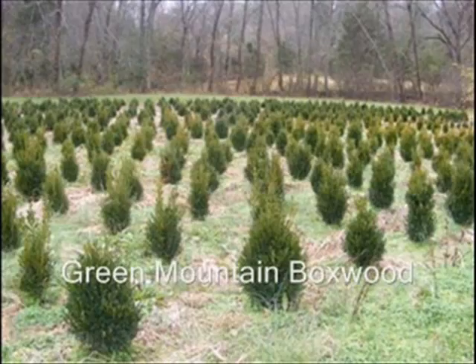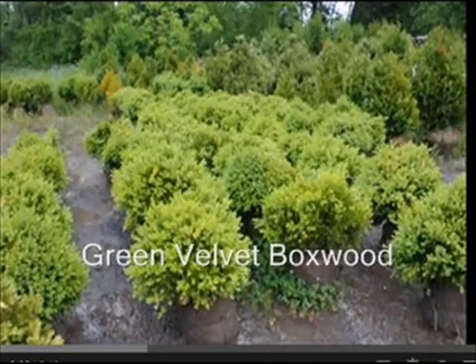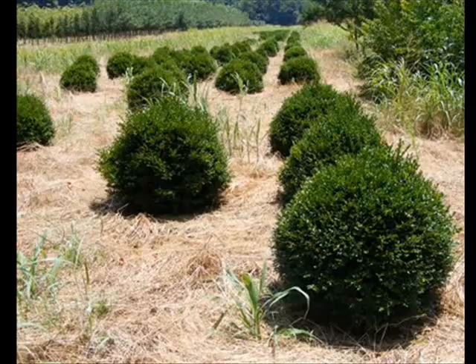We also have variegated boxwoods and do sell some of the traditional dwarf English boxwoods. We prefer the Green Velvet and the Green Mountain because they are very hardy and cold hardy to zone four.